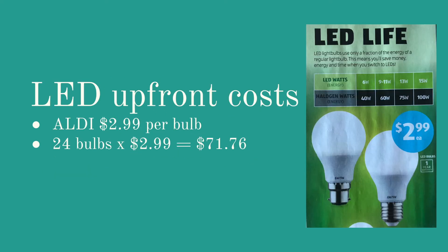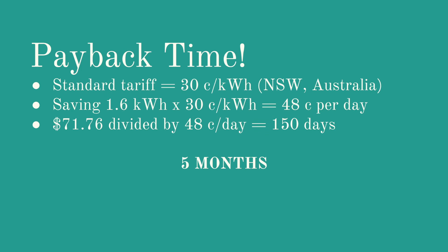So how much does an LED bulb cost? I just had a look at the Aldi catalog this week — Aldi is Trader Joe's in America, but we call it Aldi here in Australia — and that's $2.99 per bulb. So if you were to buy 24 bulbs at $2.99 each, you would be paying $71.76 up front, and these are all in Australian dollars. The standard tariff in New South Wales currently is 30 cents per kilowatt hour. If you're saving 1.6 kilowatt hours then you are saving 48 cents per day. How many times does 48 cents go into $71.76? 150 days, which is about five months.